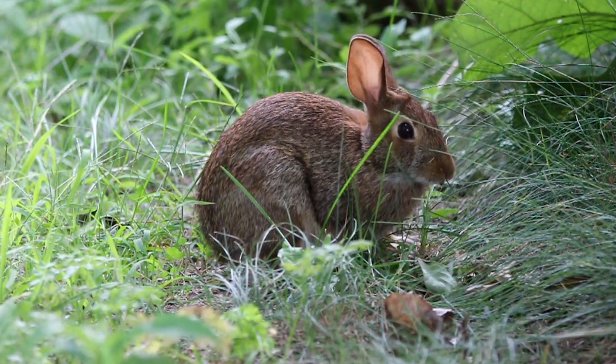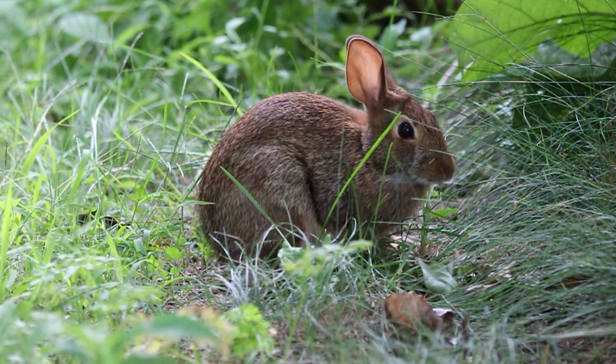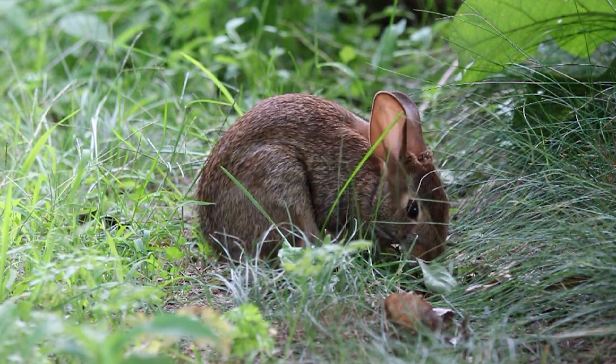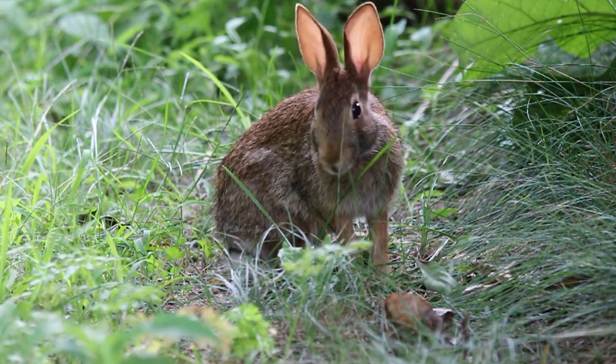It's important to keep your distance when feeding wild rabbits. Wild rabbits can be easily frightened and may become aggressive if they feel threatened. Try to maintain a distance of at least six feet and avoid sudden movements or loud noises.